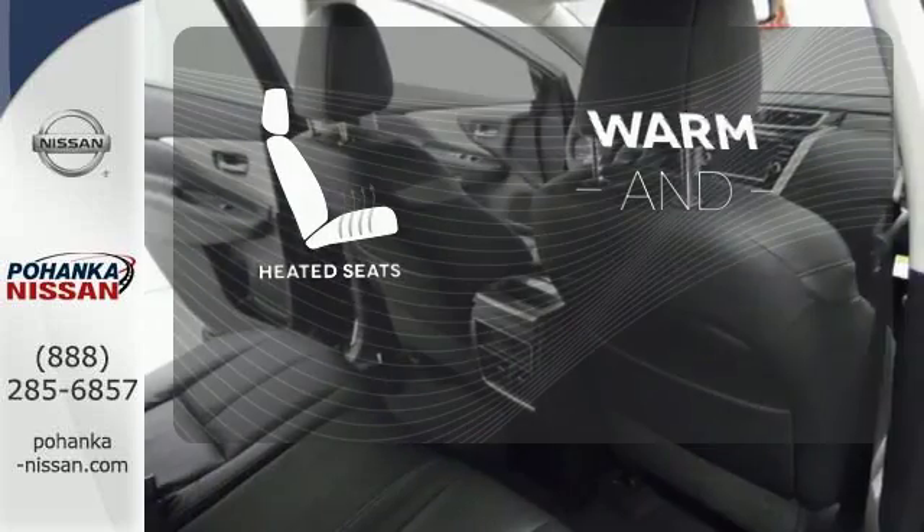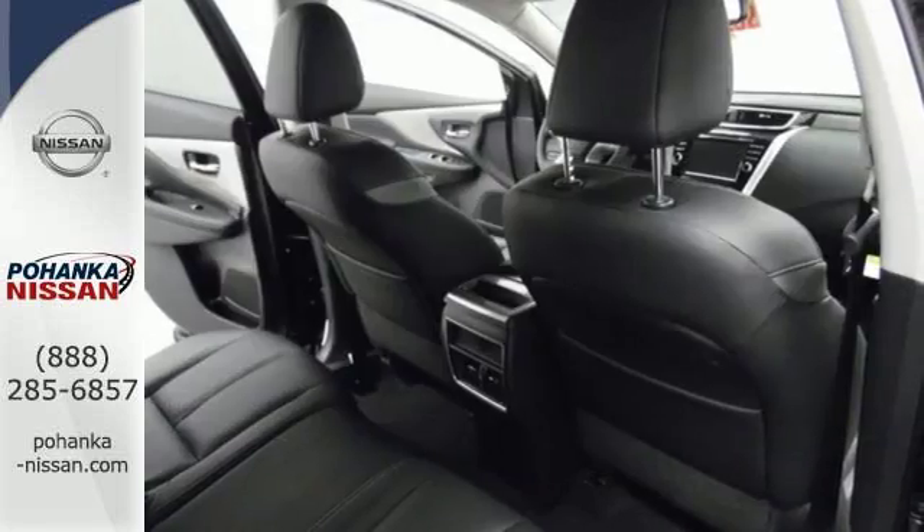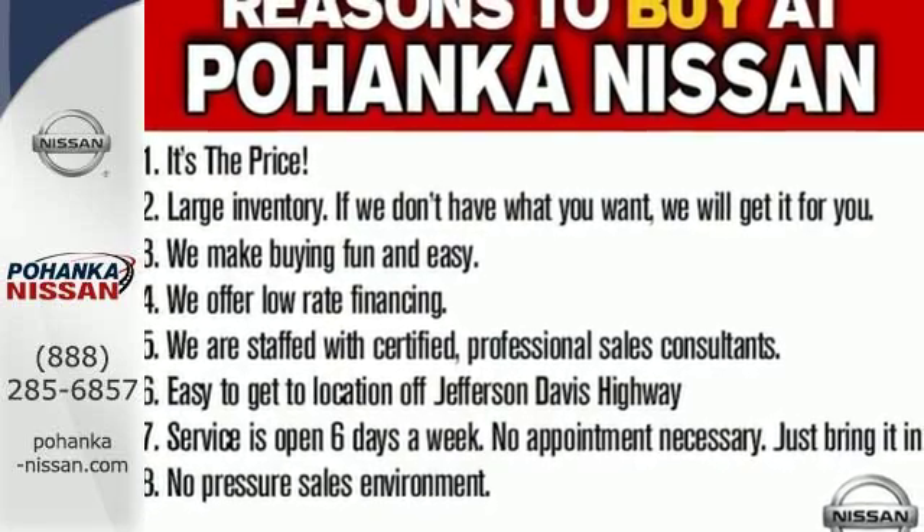Wrap yourself in the comfort of heated seats. Striking and streamlined, come see this Murano for yourself.